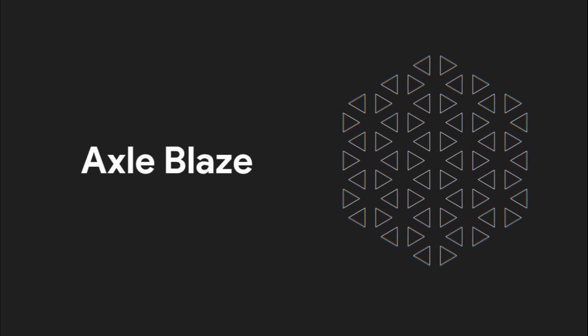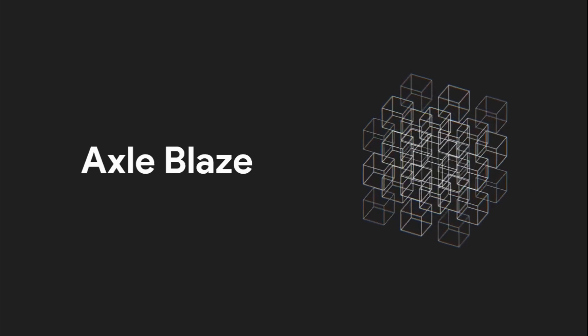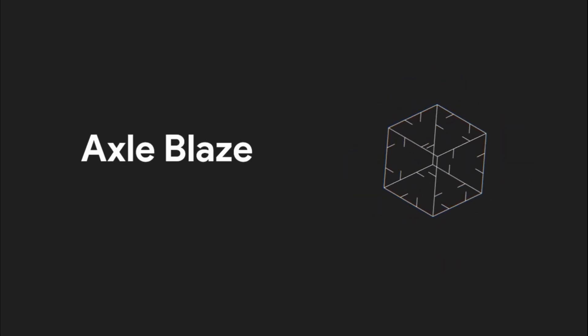Hi guys, welcome to the channel XLBlaze. In this video we will be talking about Wi-Fi 6.